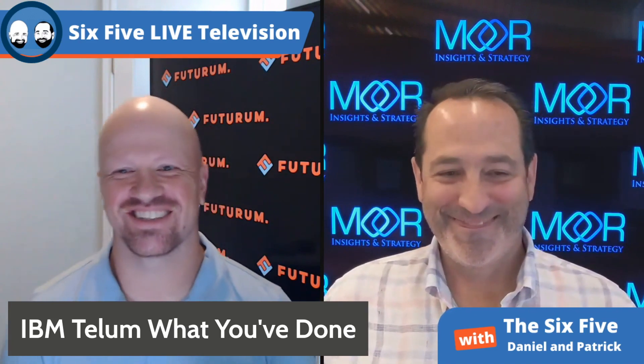We call it the Six Five because we talk about six topics for five minutes. Really good analysis there. A couple of things going on: first, the migration to public cloud has been greatly overstated — we're still seeing a ton of workloads on-prem. The market needs to understand that IBM has a very innovative part of its business that focuses on chip development.